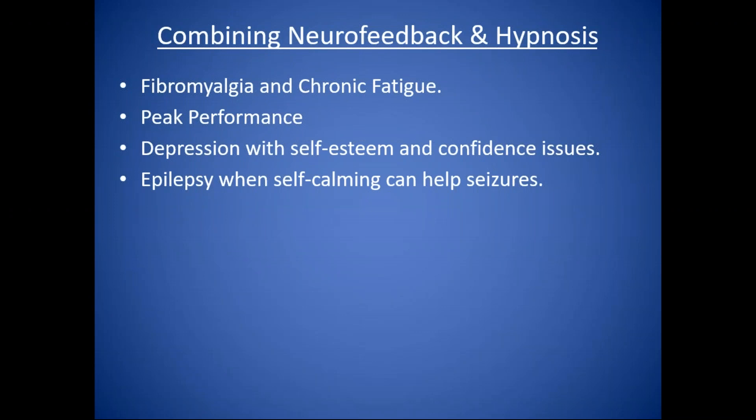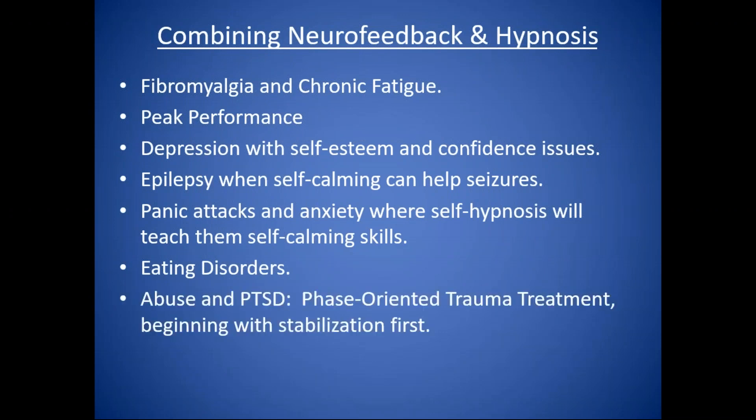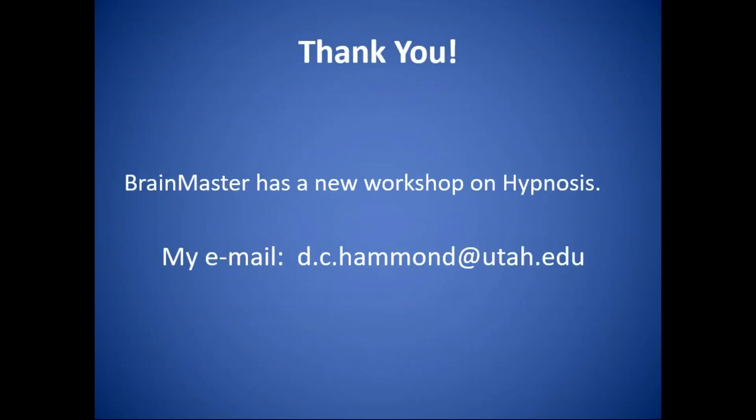Peak performance training, depression with self-esteem and confidence issues — using ego-strengthening suggestions. Epilepsy: self-calming can help reduce seizures along with suggestions for adequate sleep and diet. Panic attacks and anxiety: self-hypnosis teaches self-calming skills. Eating disorders, abuse, and PTSD — our book Memory Trauma Treatment and the Law has an entire chapter on phase-oriented trauma treatment, starting with stabilization before memory work. For immune function enhancement, both neurofeedback and hypnosis can help. Brain Master has a new workshop on hypnosis. So I think we have some time for questions — I've been moving rapidly, but I've tried to leave at least five minutes.